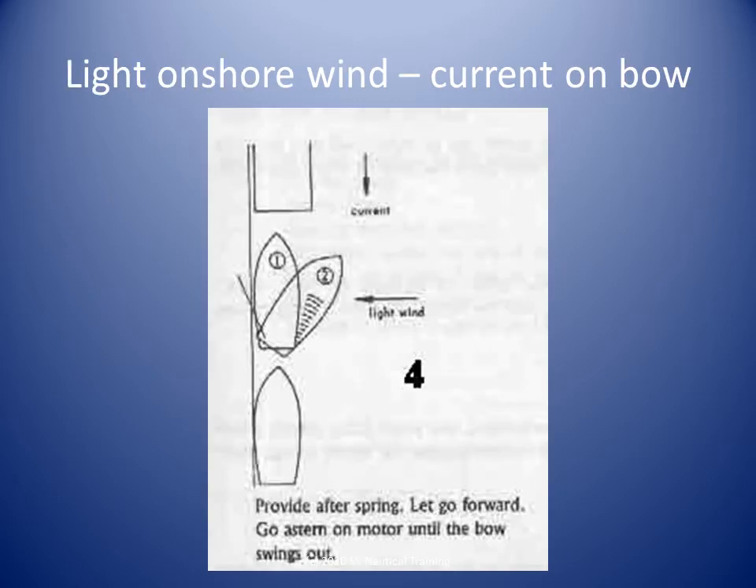In this scenario, the current is on the bow and a gentle breeze is pushing the boat onto the berth. Run out a spring line from aft if you did not have one before. Release the forward lines and the stern line, and hold onto the spring from aft. Provided the mooring equipment on the boat and the berth are in good condition, we have to overcome the wind holding the boat on the berth. If we put the engine astern gently, the bow comes off the berth, if the wind is not too strong.